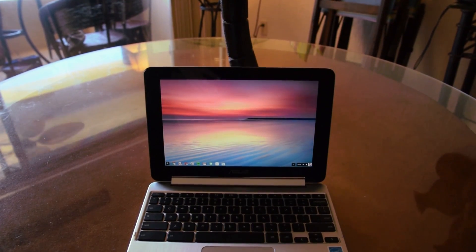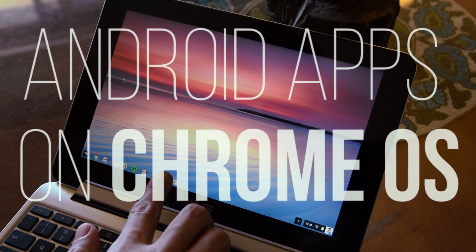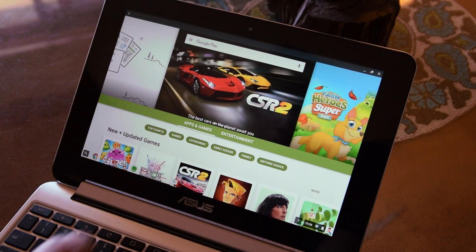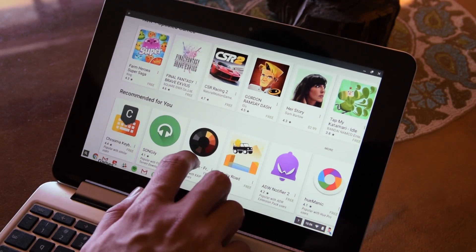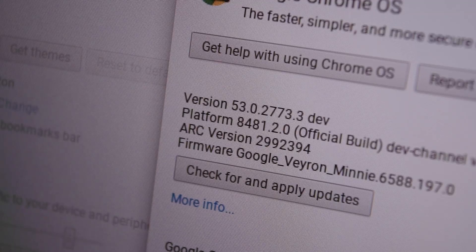The Google Play Store has been released on Chrome OS for a little while now, so let's take a quick look. The Google Play Store is on Chrome OS, but for now it only works on the Asus Chromebook Flip. You must change Google Chrome's channel to a developer release, and you have to be on the latest version of Chrome Dev 53.